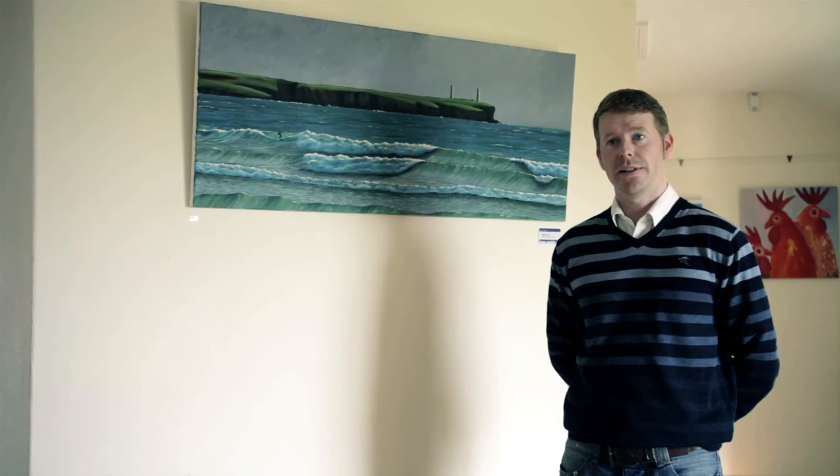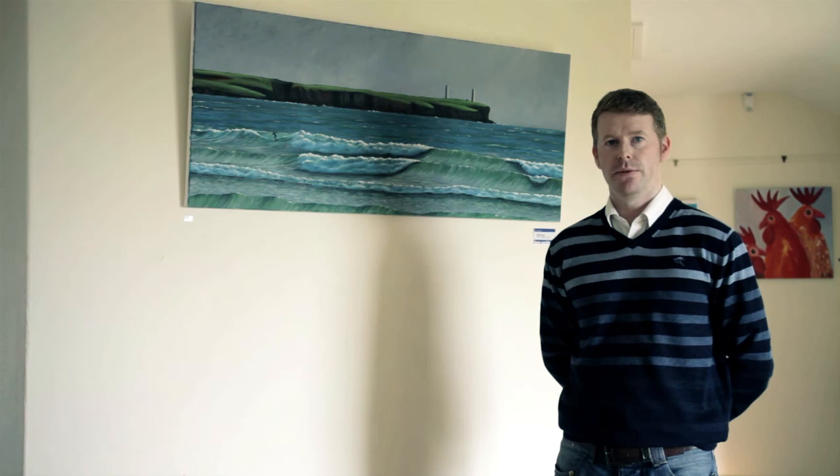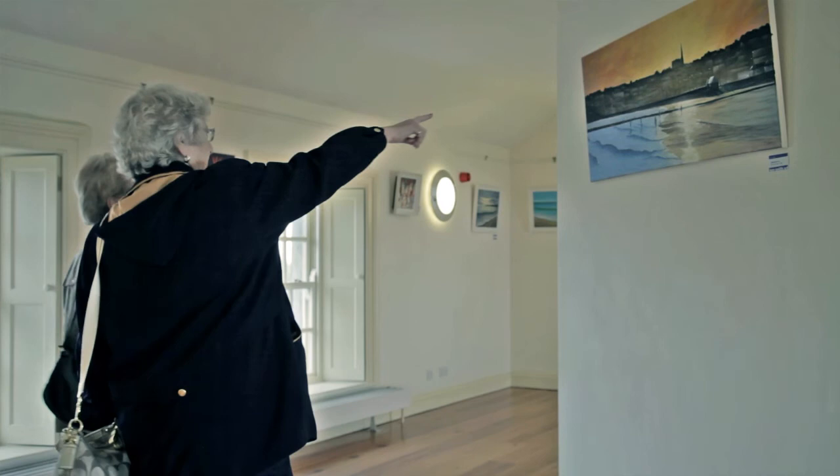How is the space for you? It's a fantastic opportunity to show the work here. It's my first time showing the work in this gallery — I can't fault it. The lighting here is fantastic. The space, the walls, it works really well. I think the contrast between our work and the walls here is fantastic.